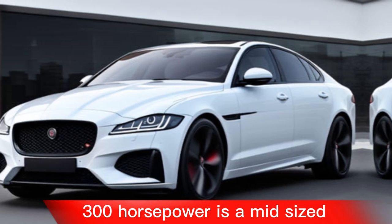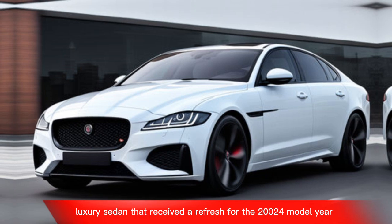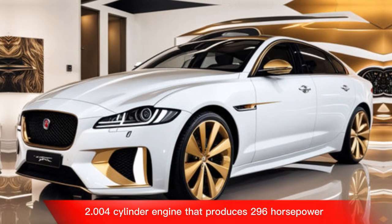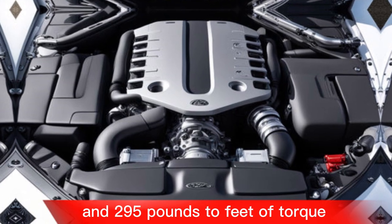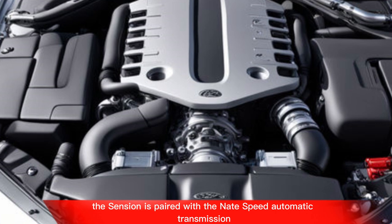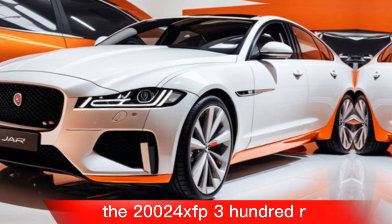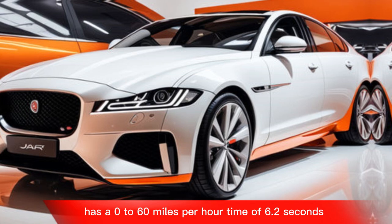The 2024 facelift Jaguar XF P300R is a mid-sized luxury sedan that received a refresh for the 2024 model year. It's powered by a turbocharged 2.0-liter four-cylinder engine that produces 296 horsepower and 295 pound-feet of torque. This engine is paired with an eight-speed automatic transmission and all-wheel drive.